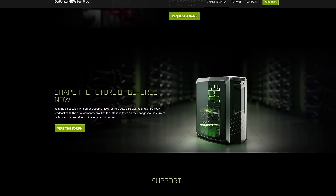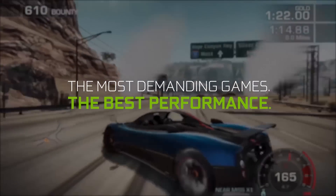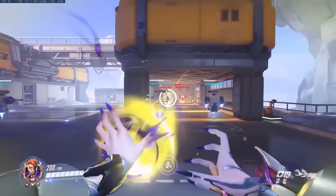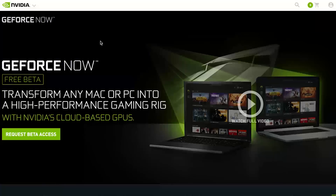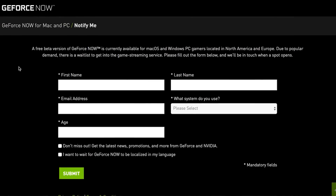NVIDIA also announced a beta of their new streaming service called GeForce Now. This lets you stream high-resolution games even if you don't necessarily have a high-spec PC. It is in beta now — a closed beta — so make sure you head over to NVIDIA's website and sign yourself up if you are interested.